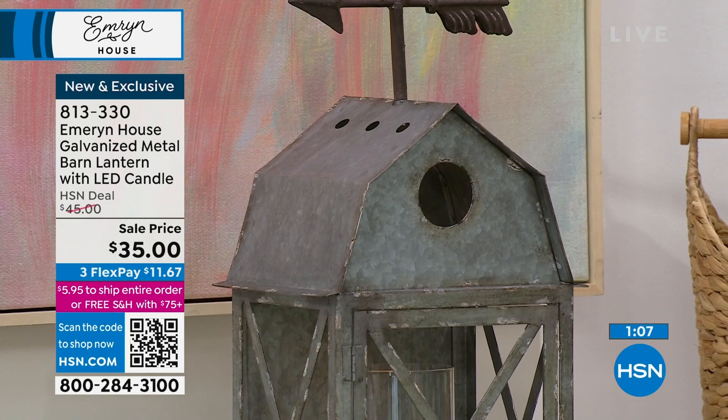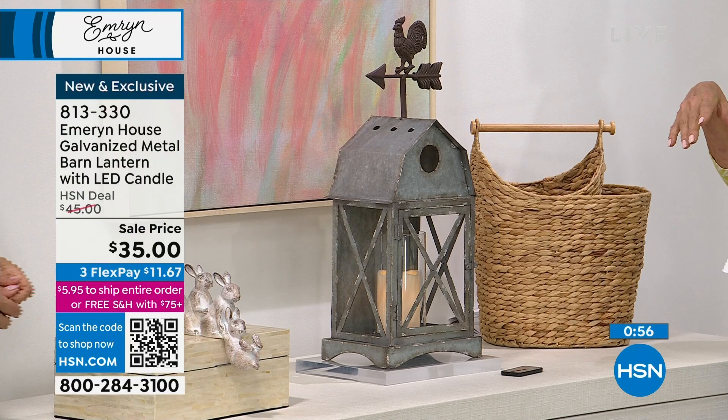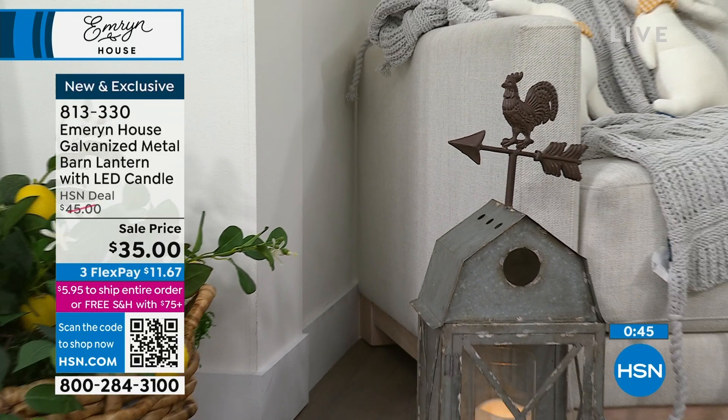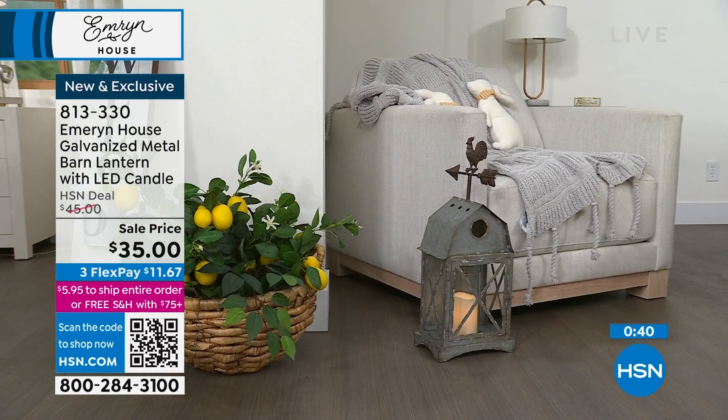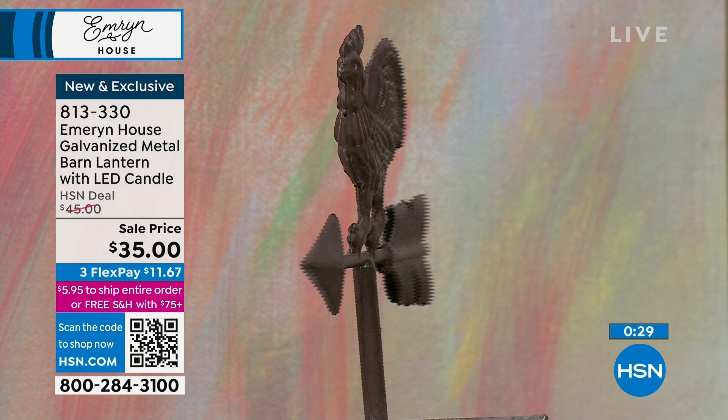I consider myself a tomgirl because I grew up with my grandparents on the farm in summers. I love the whole farmhouse vibe — so warm and so cozy, it feels loved and lived in. My uncle had a farm with a weather vane just like this. You could just have the lantern — it'd be beautiful — but to add that detail on top is really great. The back of this is the same — all sides are equally well made and beautiful. Galvanized steel, real metal, real glass. Item number 813330.